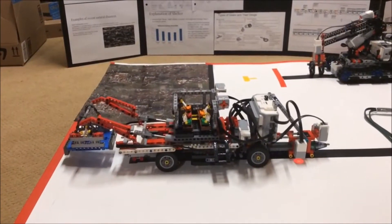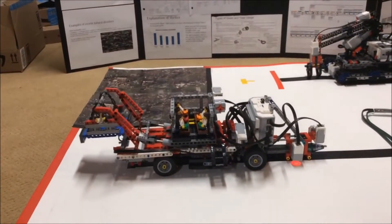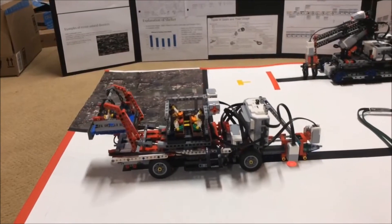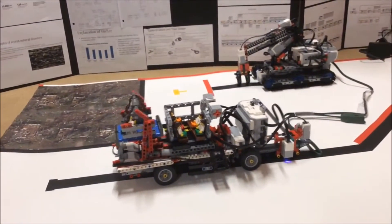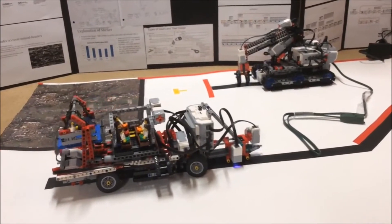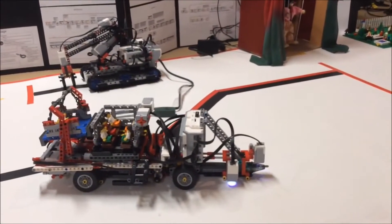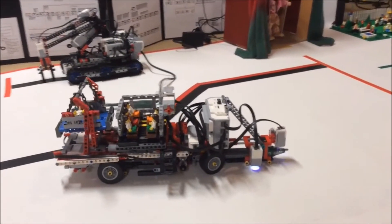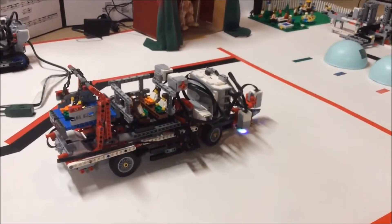Then the claw will come back up and it will come back to home base. The bed moves up to escort the severely injured — like people who have lost limbs or broken legs — to the relief camp so they can heal faster. Now the guidebot has detected the downed power line. It will safely go around it to prevent any electrocution or damage to the victims. And now it will find its way to the camp.